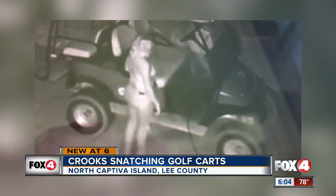On video, crooks snatching golf carts in North Captiva Island — and this is just one of a handful of cases like this. It's costly. In one case, the crooks did $6,000 worth of damage to just a couple of carts.